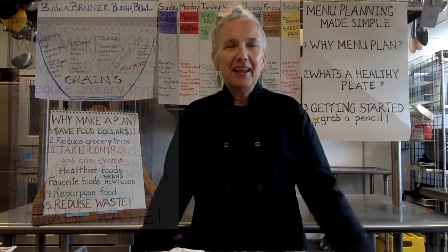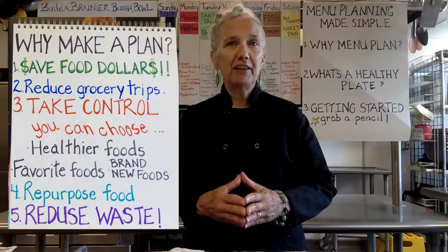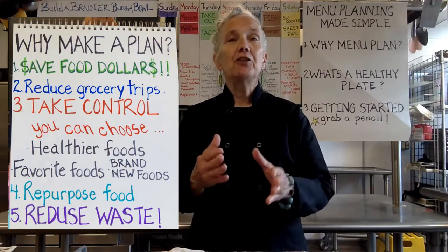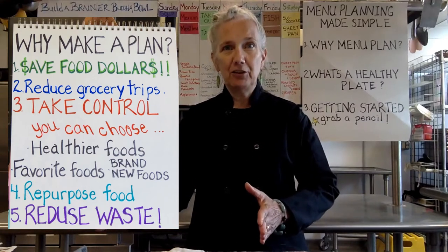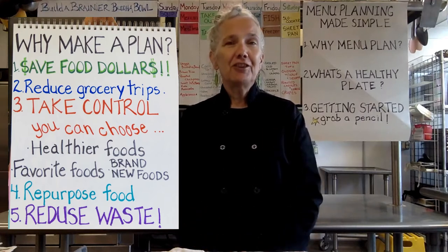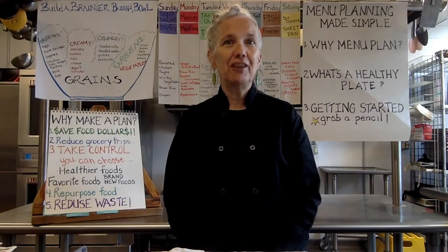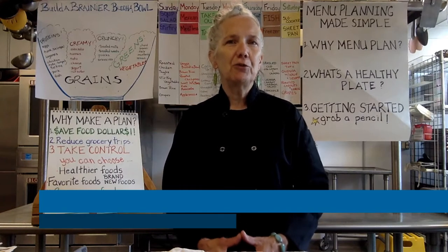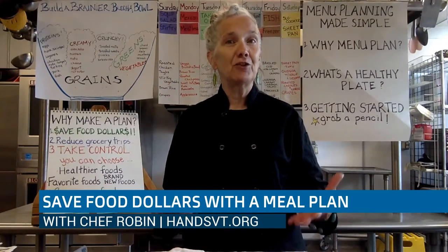Why would you make a meal plan? A meal plan means taking the meal of the day that's most important to you and actually figuring out what the components are, doing it for Monday through Sunday or as many days as you feel like you can do. Why would you want to spend your time doing that? The first reason — what is near and dear to us next to food is the dollar, and we like to save our food dollars. We don't want to go to the grocery store and just splurge unnecessarily on the pretty packaged item because that's what strikes our fancy.